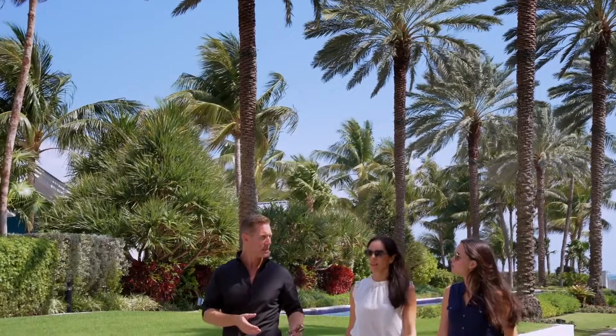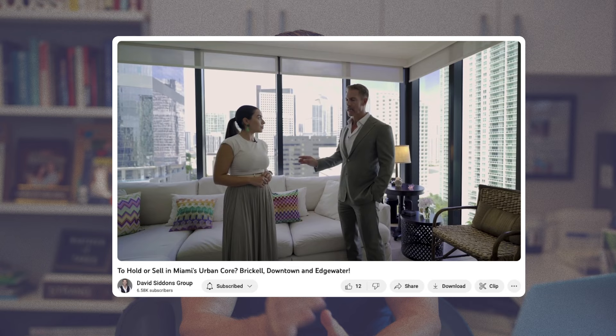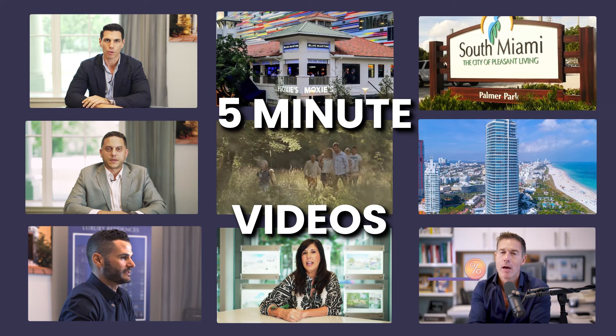We are also very aware of the neighborhoods. Condos do not sell in a vacuum — they exist as part of a city, part of a neighborhood, part of a bigger system, and we help explain those in detail because we've analyzed them. We also have our 'neighborhoods in five minutes' videos, which are extremely useful to help you understand each and every neighborhood.